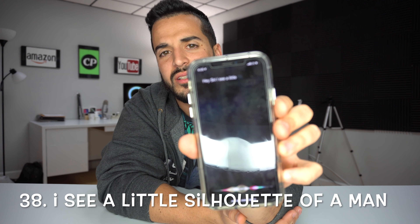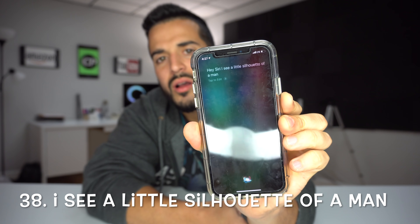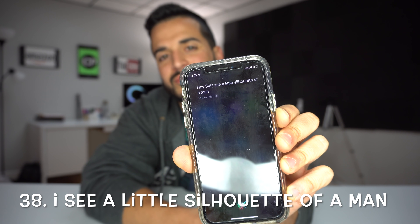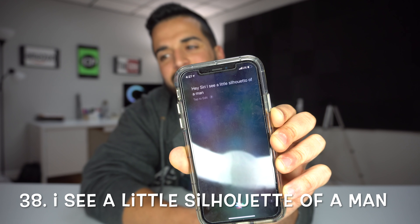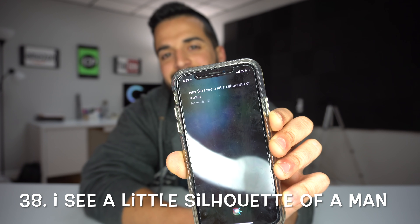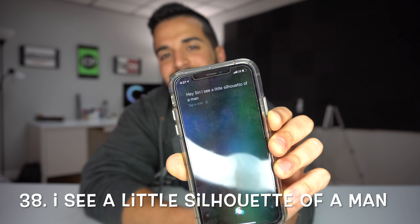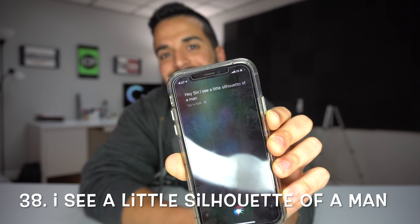'Hey Siri, I see a little silhouette of a man.' — Siri proceeds to recite Bohemian Rhapsody: Scaramouche, Scaramouche, will you do the Fandango? Thunderbolt and lightning, very very frightening me. Galileo, Galileo, Galileo Figaro Magnifico. I'm just a poor assistant, nobody loves me. Easy come, easy go, will you let me go? Bismillah, no, we will not let you go — let it go — Bismillah, we will not let you go... and so on.